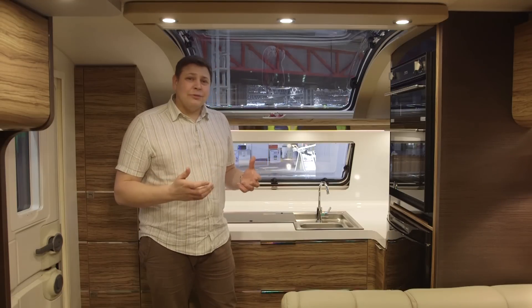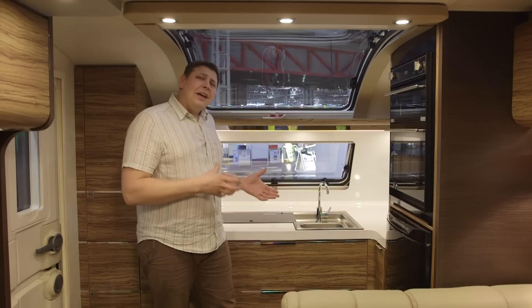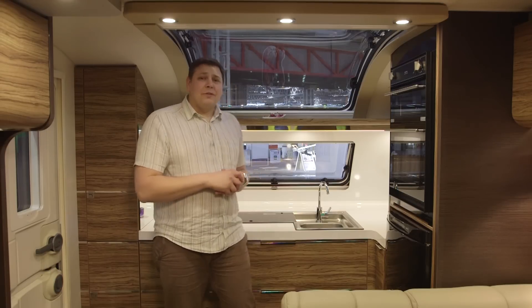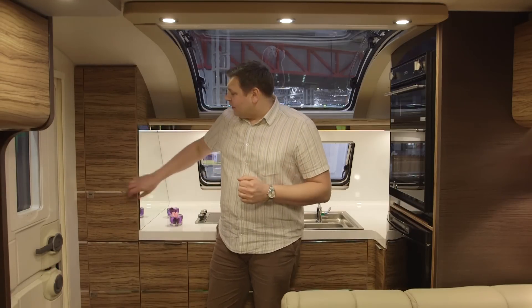Often the cook in the caravan can feel like a bit of an afterthought, but here you're made to feel really special by your kitchen's position right at the front of the van. There's some great detailing as well.